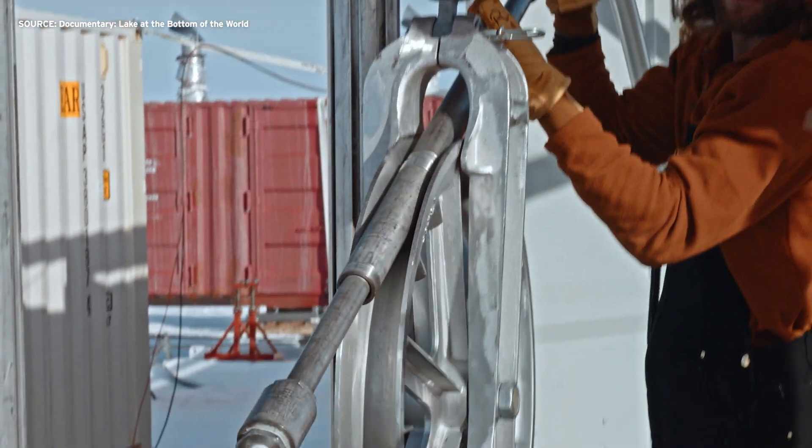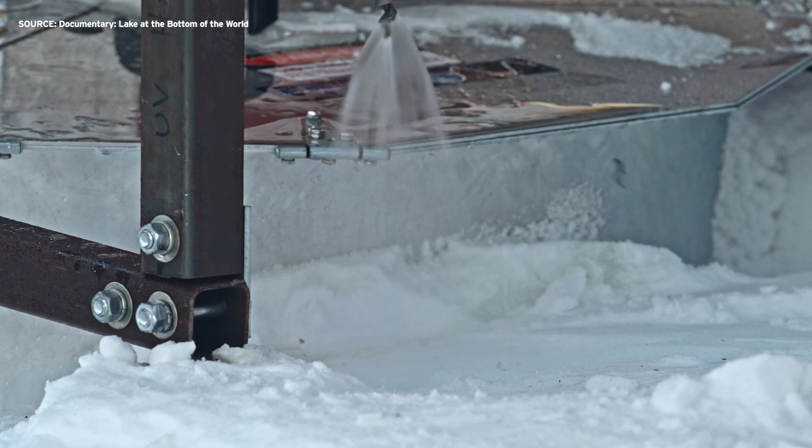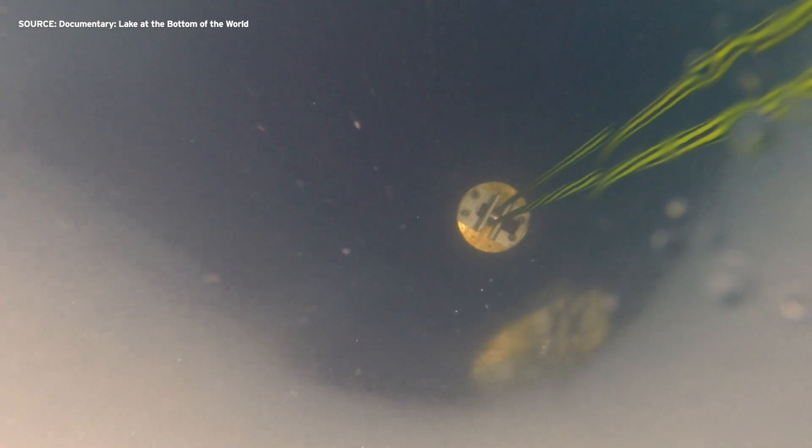Instead of using a steel bit to bore through the ice, researchers melted snow, sterilized it, and heated the water to 200 degrees. We take a fire hose of hot water — literally a multi-inch diameter fire hose made of Kevlar — and we just point it into the ice and we go down. Scientists needed to be efficient because the hole they pierced in the 3,500 feet thick ice sheet over the lake began to refreeze as soon as they cut it.